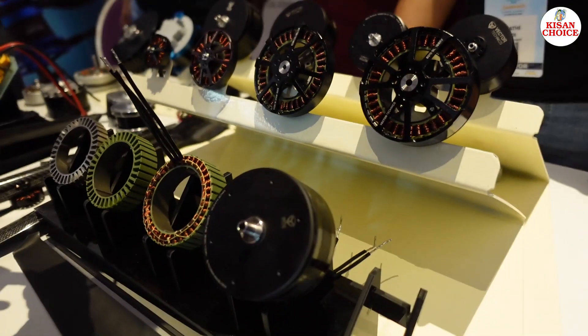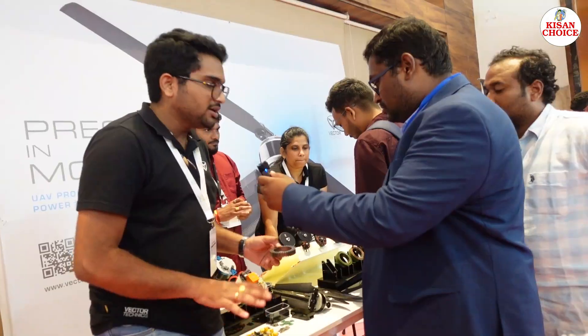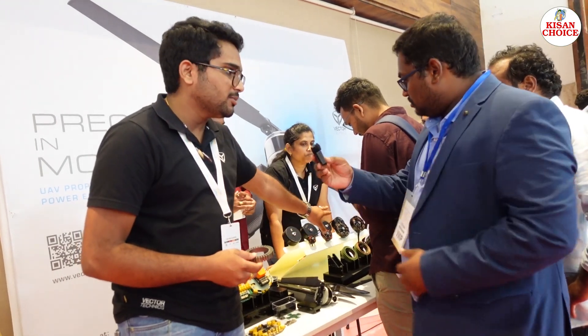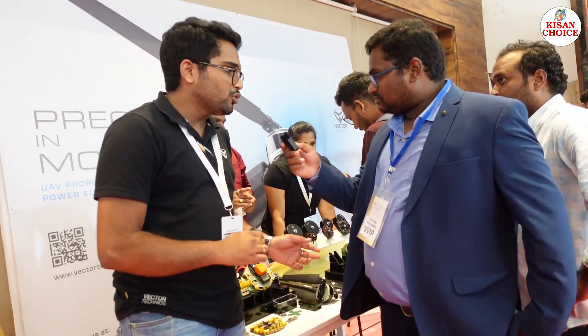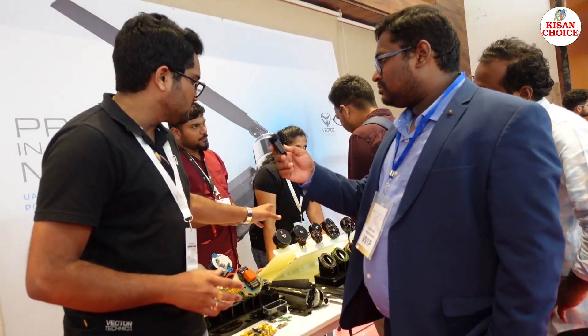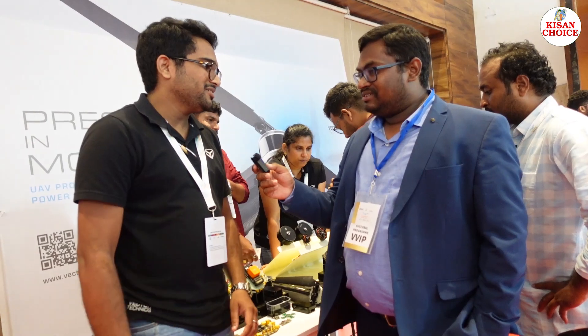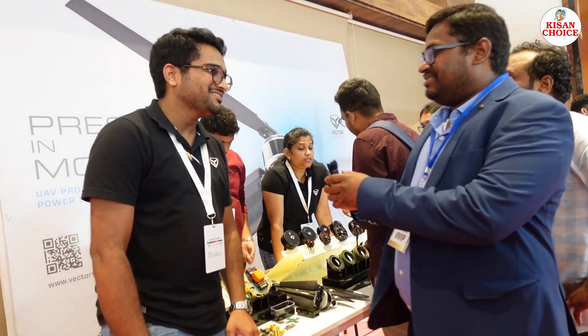Basically, they build the motors from scratch to the end product. These are stators punched and assembled in Hyderabad — not Chinese imported components. These are entirely Indian-made. The main goal is to replace all drone components in India — Made in India.